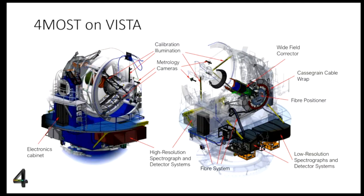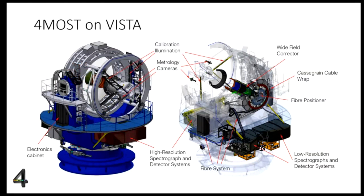Other very important key components of FORMOS include the fiber positioner, which positions fibers precisely on the focal plane, as well as the wide-field corrector that allows us to reach such a wide field of view. We also have a metrology camera to ensure the fiber is on target, and calibration units.